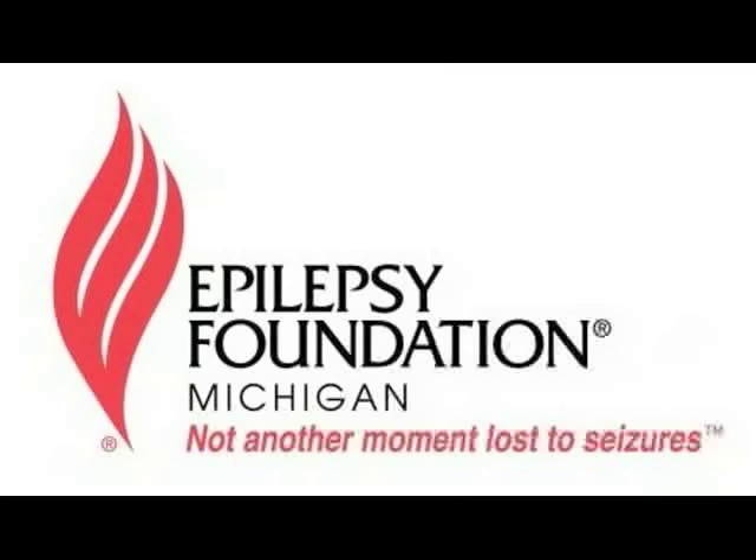Do you see better results in terms of memory function with children, because their brains have more plasticity? In general, yes, that's true. Children and even young adults do much better than the rest of us no matter what the procedure or the insult is.